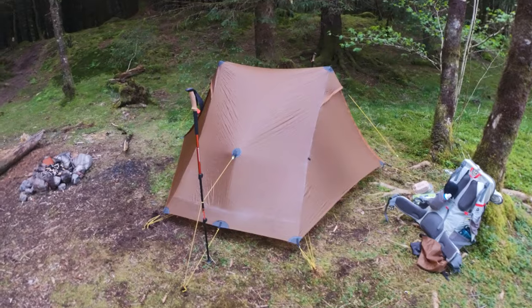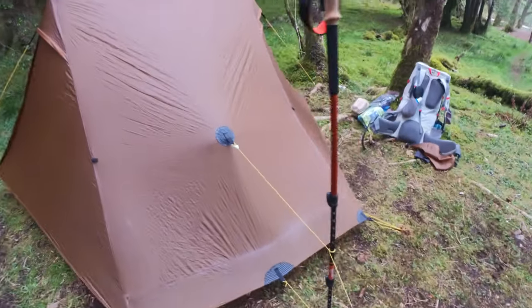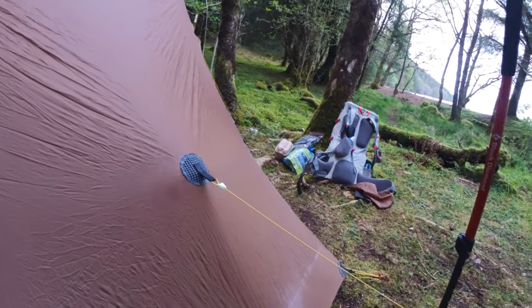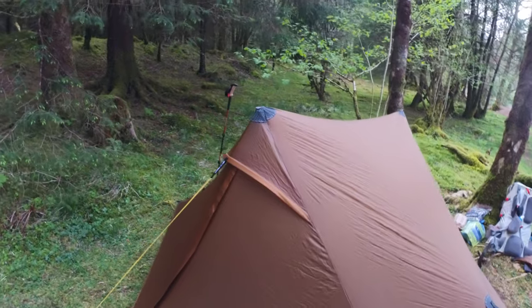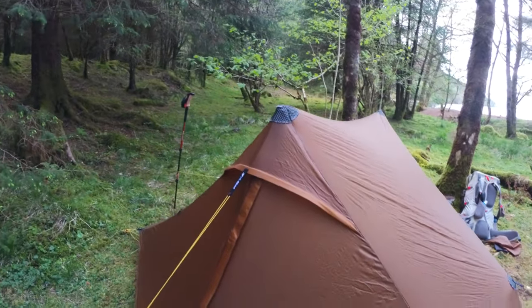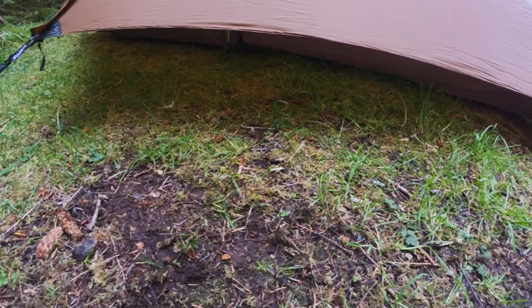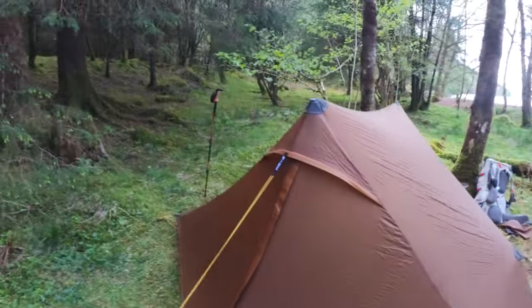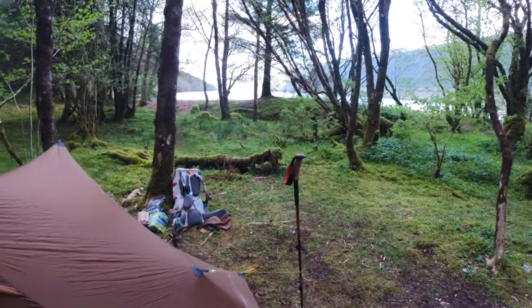That's our tent set up. Just using the extra set of poles to pull the tent out at a right angle here, which just helps keep the fabric away from your head when you're inside. We went with 120cm height for the poles, which gives a little bit more of a gap underneath to help with condensation since we're in a forest. We're just going to get our bits now, take them out to the shore, and cook up some dinner, then come back and set up the inside of the tent for sleeping.